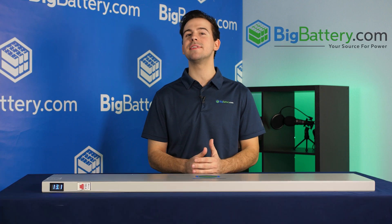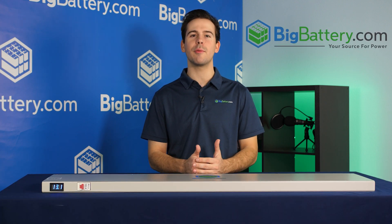Check out our 12-volt Razorback at the link in the description below. Subscribe to our channel for more great videos and visit us at BigBattery.com to learn more about our energy solutions.